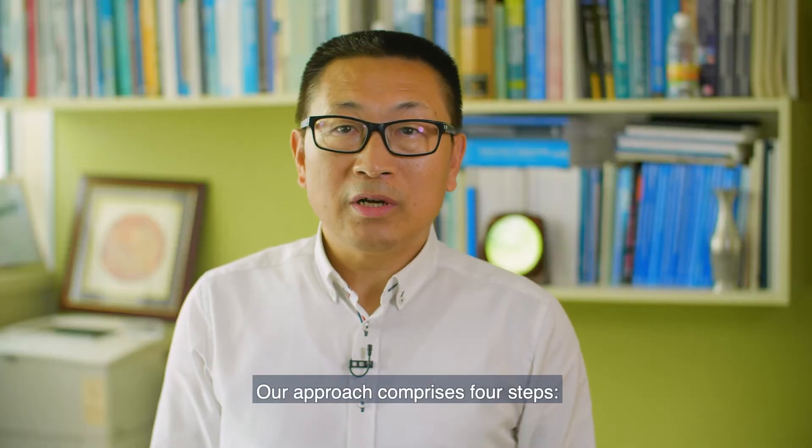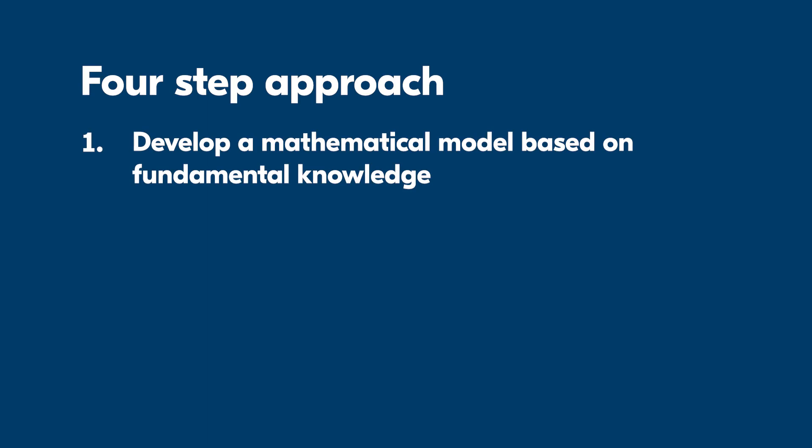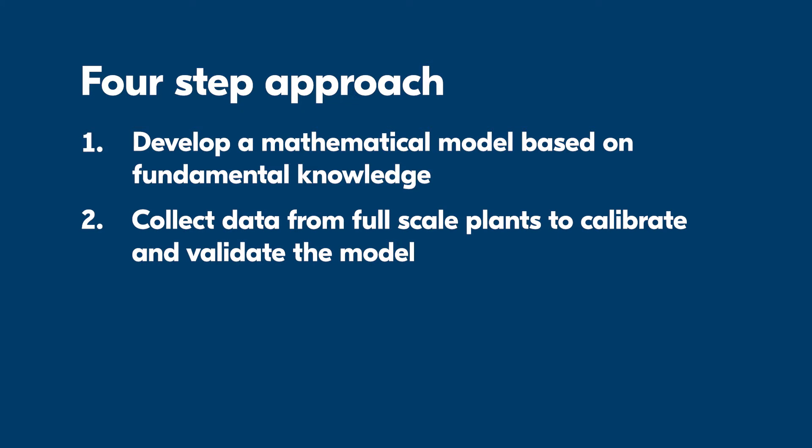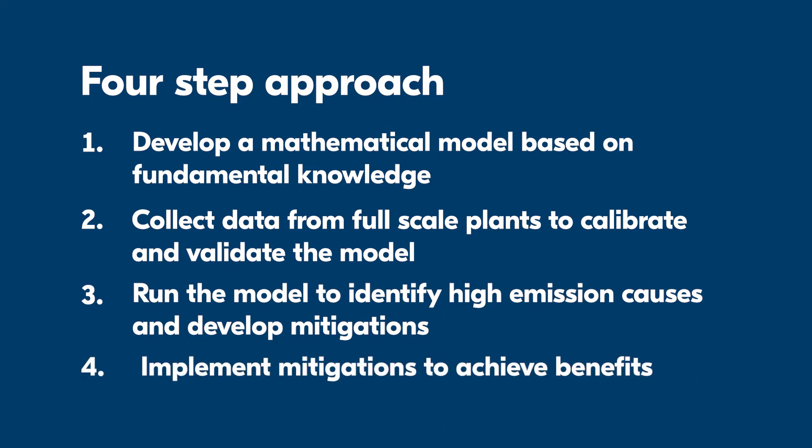Our approach comprises four steps. One, we develop a mathematical model based on fundamental knowledge. Two, we collect a lot of data from full-scale plants and calibrate and validate the model. Three, we run the model to identify the causes of high emissions and propose mitigation strategies. Four, we implement strategies to achieve the real benefit.